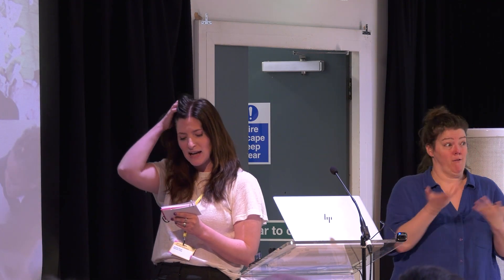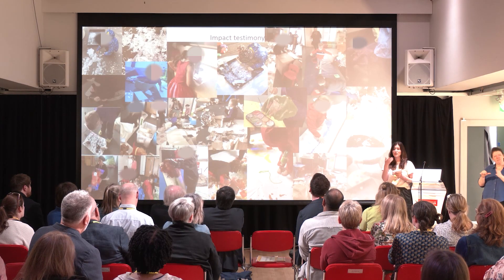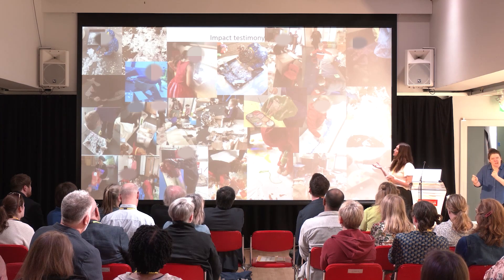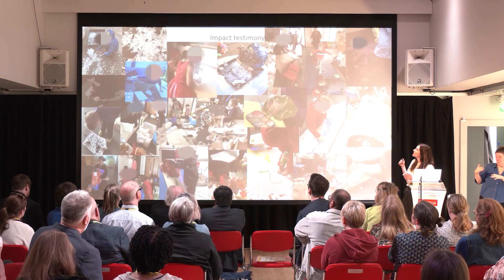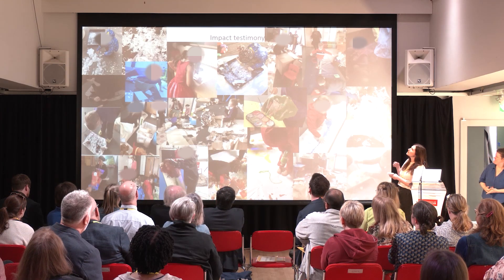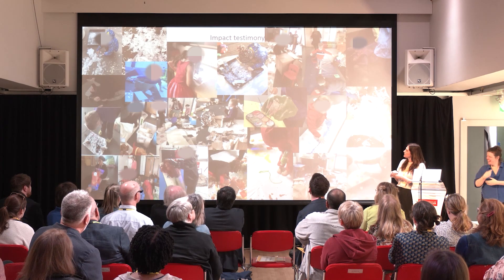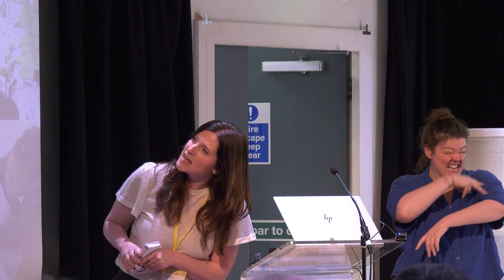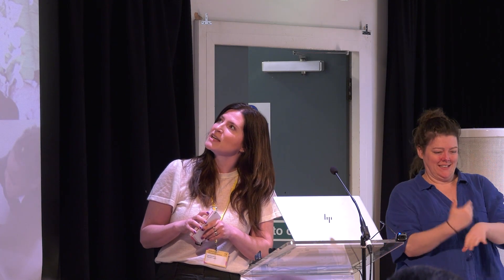As most of our students are pre-verbal it's hard to get verbal impact testimony from them, so I wanted to show a montage of photos of what we've been doing over this last year. Hopefully you can see the level of engagement and the joy that's taking place. You'll see staff dotted around in there too, fully embraced and immersed in the offer we're providing.